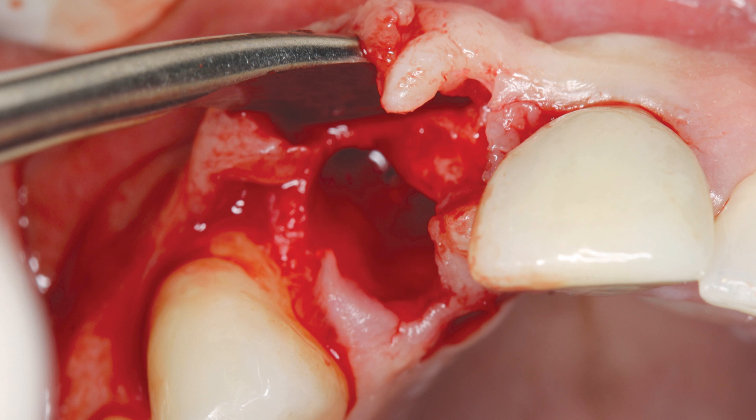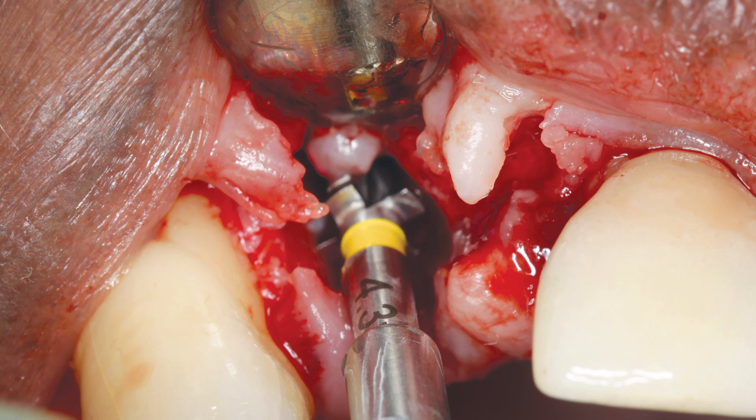An osteotomy was created for a 4.3 millimeter by 11.5 millimeter Hahn tapered implant. A 2.4 millimeter pilot drill was used to create the initial osteotomy about 3 millimeters palatal to the facial aspect of the adjacent crowns and about 3 millimeters deeper than the cemento-enamel junction of the adjacent roots. To avoid the risk of perforating the relatively thin facial bone, the osteotomy was created without following the path of the extraction socket. A 4.3 millimeter by 15 millimeter surgical drill was used to create the final preparation, extending beyond the apex of the socket to maintain consistent bone volume.